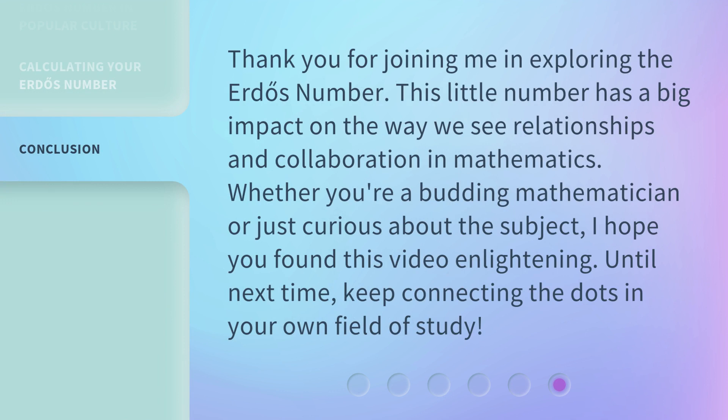Thank you for joining me in exploring the Erdős Number. This little number has a big impact on the way we see relationships and collaboration in mathematics. Whether you're a budding mathematician or just curious about the subject, I hope you found this video enlightening. Until next time, keep connecting the dots in your own field of study.